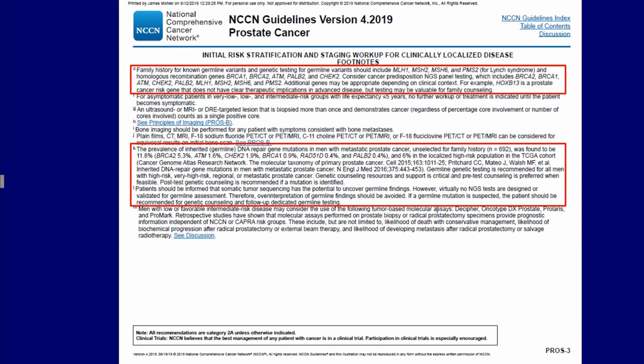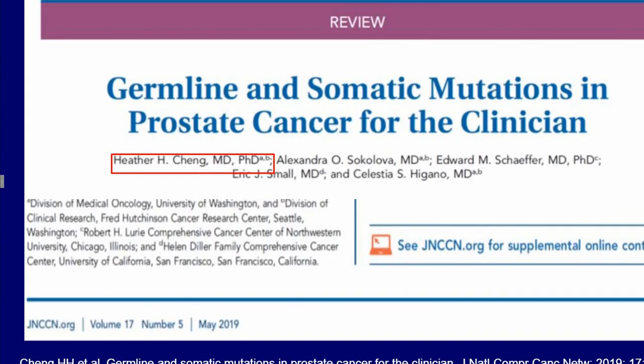Increased information was provided about exactly what mutations should be carefully queried, as well as the prevalence of inherited gene mutations to provide a ready reference for practicing physicians. The guideline changes were so extensive that we sought to explain them in a publication two months later in JNCCN, whose first author was Heather Cheng.